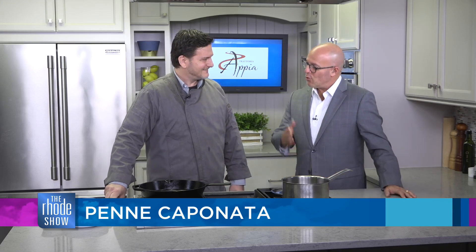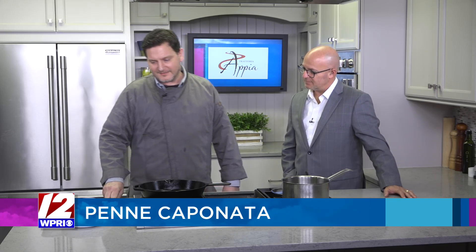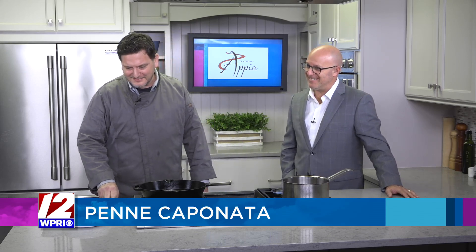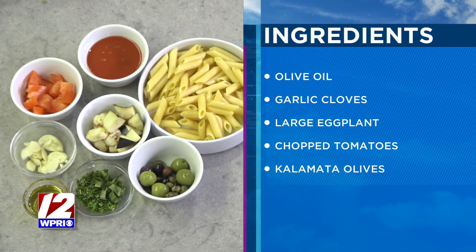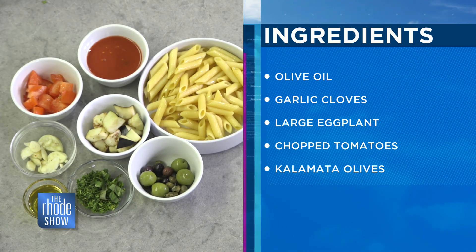Good to see you, Dino. Good morning. So tell us what we're going to put together and what we need for this. Today we have penne caponata. It's actually a southern Italian dish, mostly Sicily, throughout Italy now, but it was born in the south part of Italy.